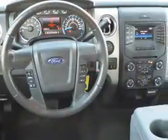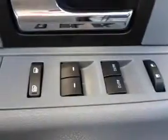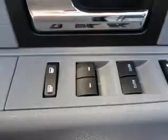Inside you'll find Bluetooth connectivity, steering wheel controls, curtain head airbags, front airbags, side airbags, side impact door beams, child safety locks, cruise control, child restraint seats, and an anti-theft system.